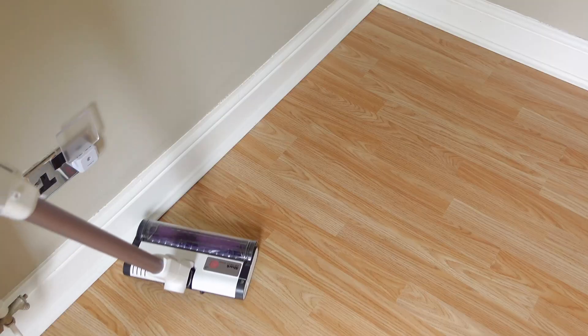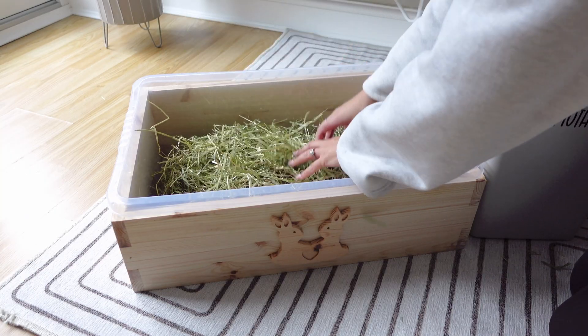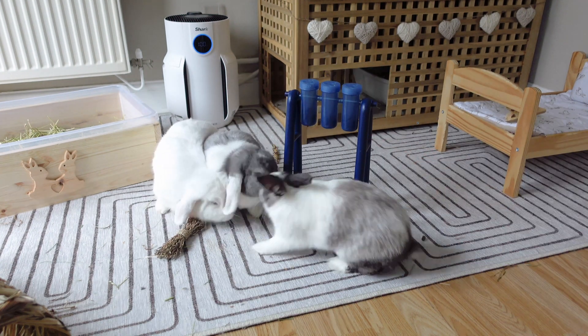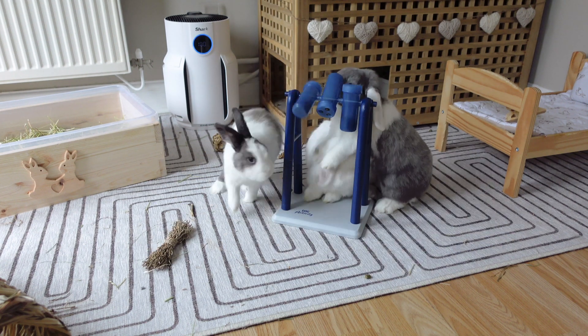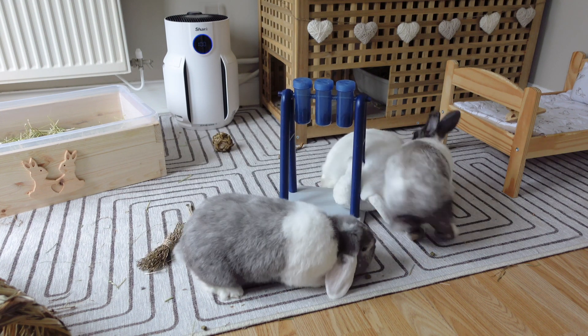Hi everyone and welcome back to our channel and to today's video where I'm deep cleaning the bunny room. Before I get started, the buns need to have their breakfast, so they're having their morning nuggets in their favorite activity toy. This is by Trixie and I got it from Amazon last year and they absolutely love it.